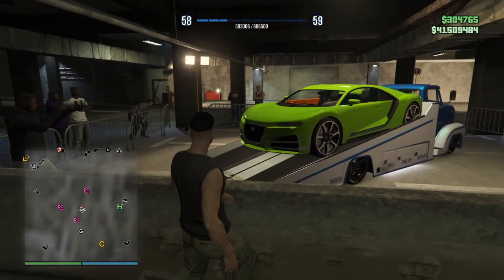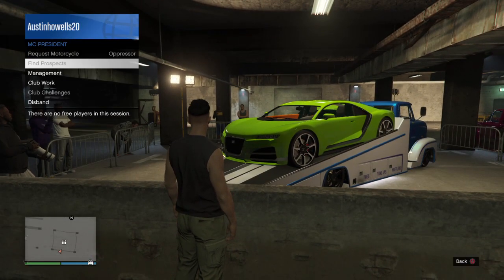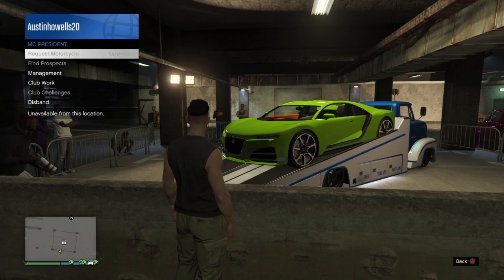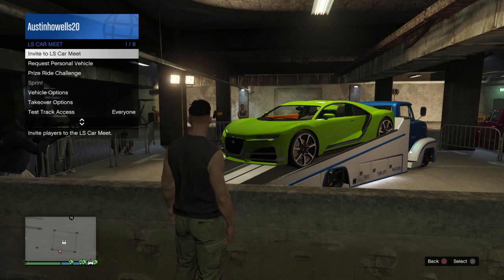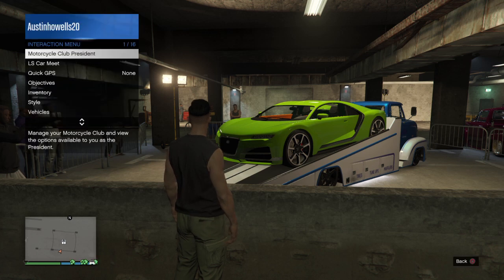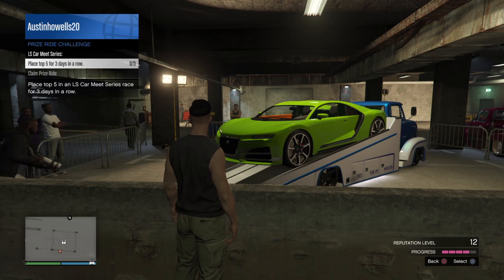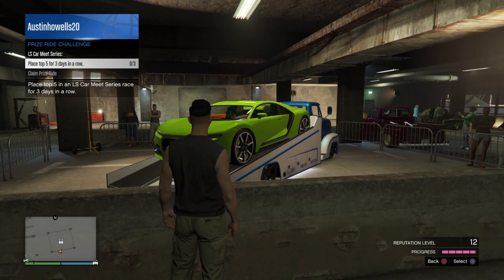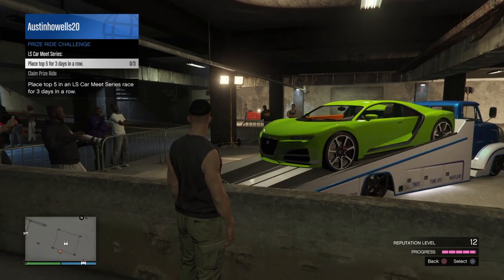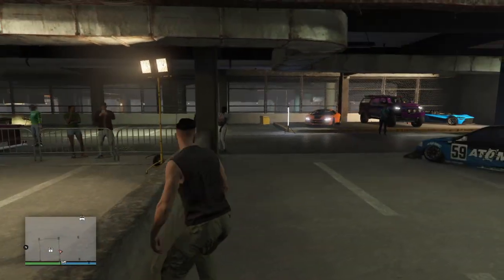For the Prize Ride this week, we got the Neil. To win it, you need to finish in the top five three days in a row. That's how you win it.